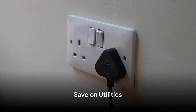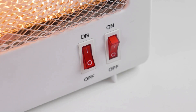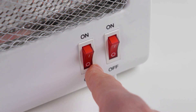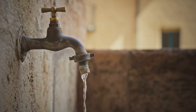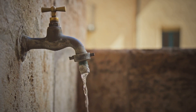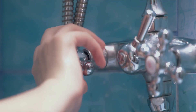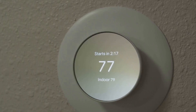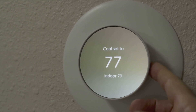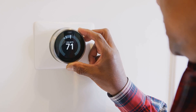Another great way to save is by cutting back on utility costs. It's amazing how small changes can add up to big savings. Let's start with your electricity bill — something as simple as turning off lights when you leave a room or unplugging electronics when they're not in use can shave off a few dollars each month. Being mindful of water usage can also lead to substantial savings. Consider taking shorter showers, turning off the tap while brushing your teeth, and running full loads in your dishwasher and washing machine. Dressing for the season and adjusting your thermostat by just one or two degrees can also make a significant difference.